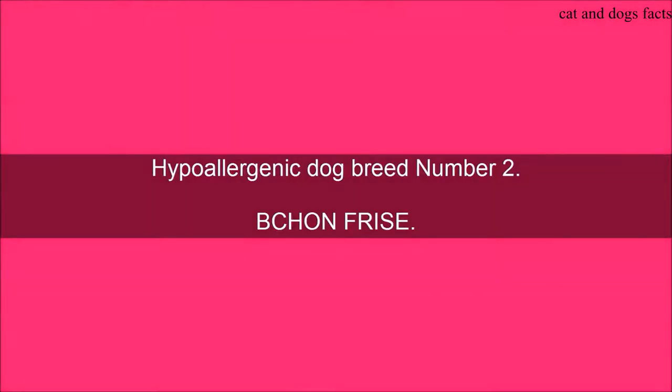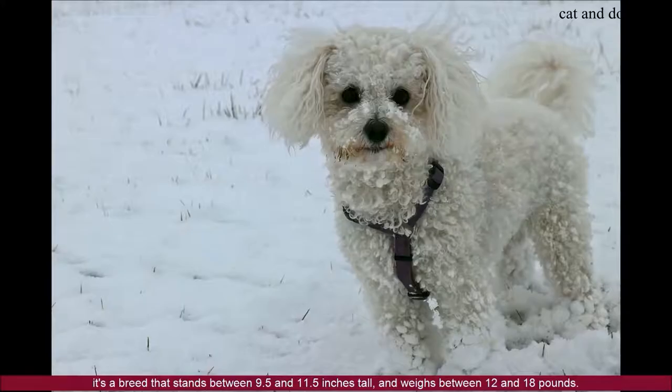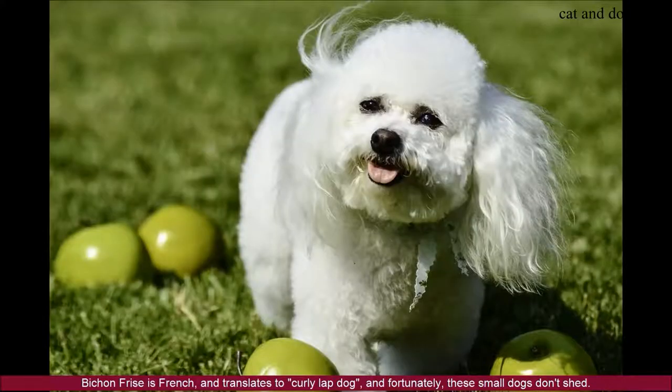Hypoallergenic Dog Breed Number 2: Bichon Frise. The Bichon Frise is a curly, adorable, small dog, documented for a playfully curious demeanor and an active personality to match. It's a breed that stands between 9.5 and 11.5 inches tall and weighs between 12 and 18 pounds. Bichon Frise is French and translates to curly lap dog, and fortunately these small dogs don't shed.